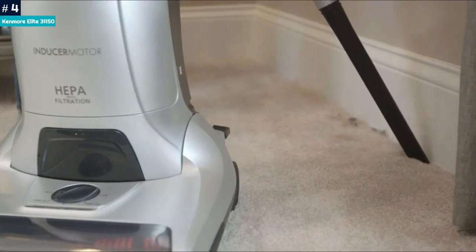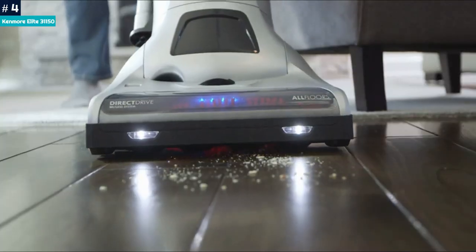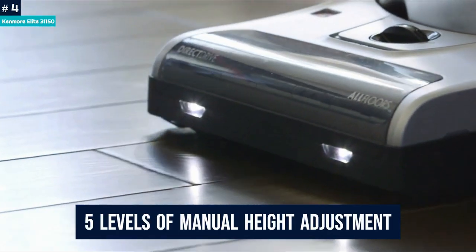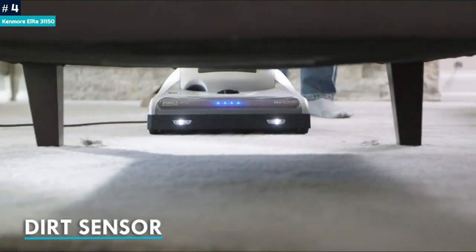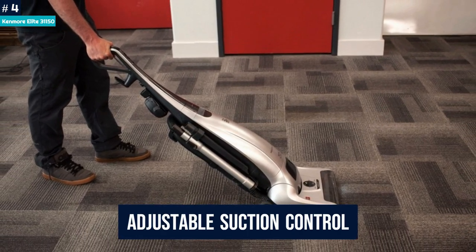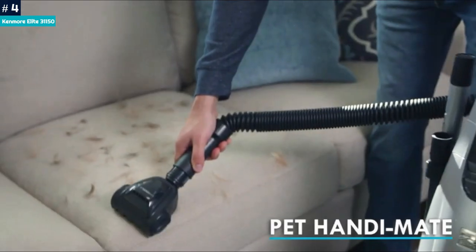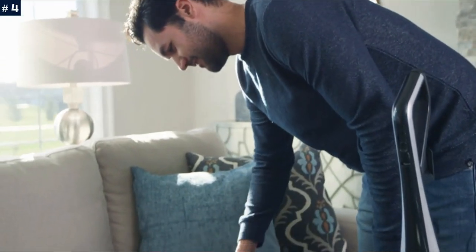The Elite 31150 picked up nearly all debris on bare floors. It features five levels of manual height adjustment for switching between bare floors and high-pile carpet, though you'll have to bend down to access it. It also features adjustable suction control to stop the vacuum from pulling drapes off the rod. The vacuum is a bit heavy and not as maneuverable as other uprights, but it excels at cleaning along edges.